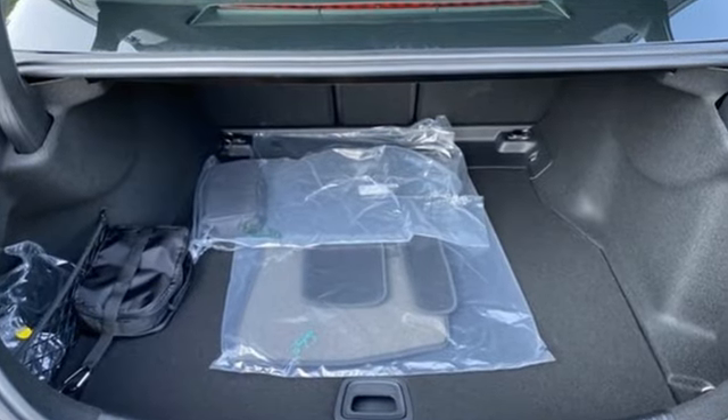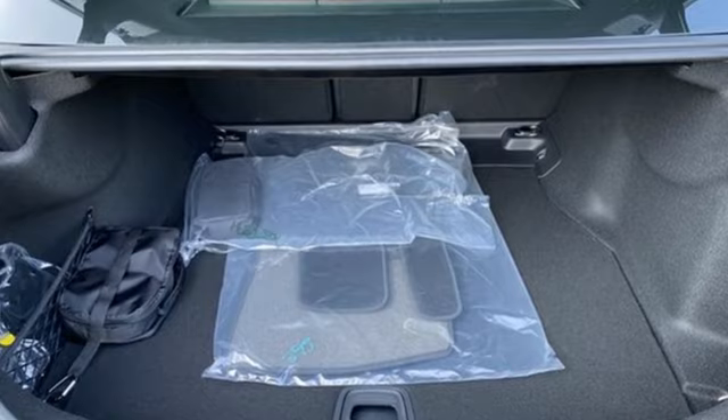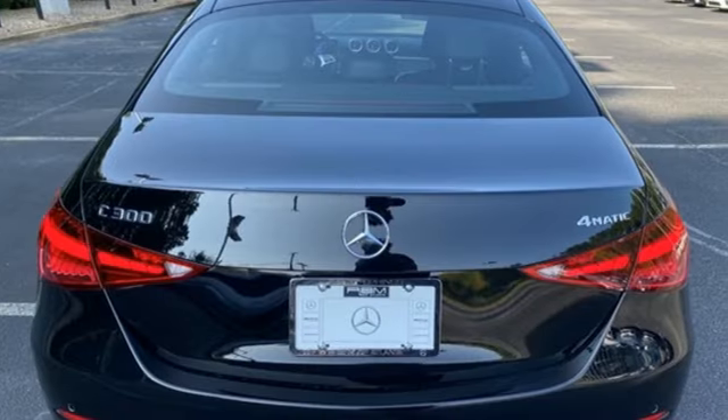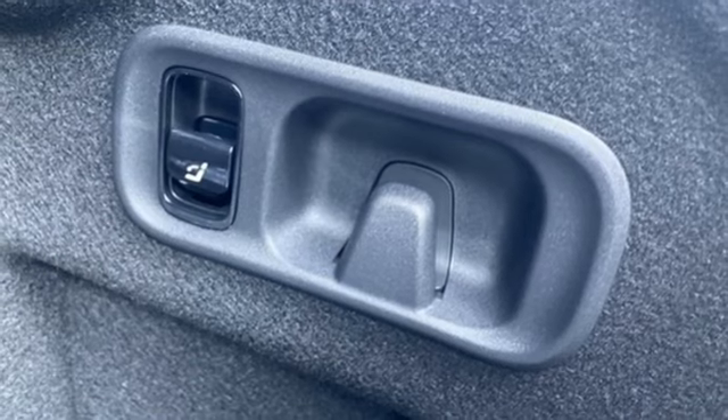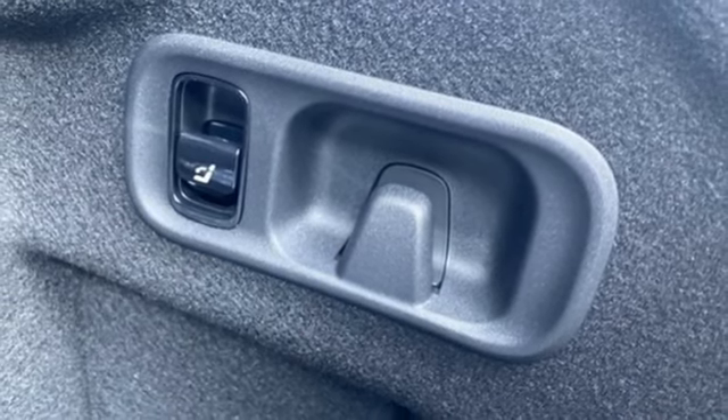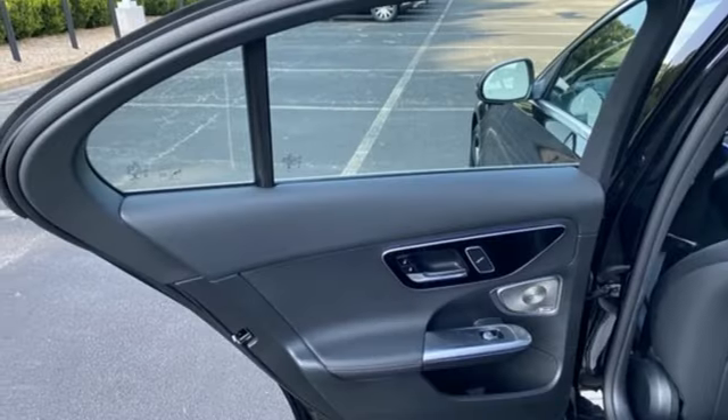It comes with the features you need, and better yet, want: streaming audio, dual-zone climate control, Wi-Fi hotspot, hands-free liftgate, intercooled turbo inline four-cylinder engine, and four-wheel drive.